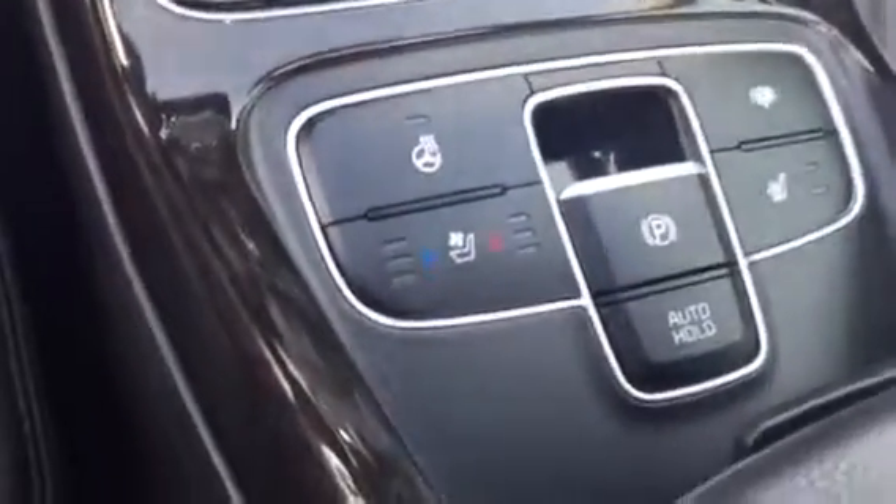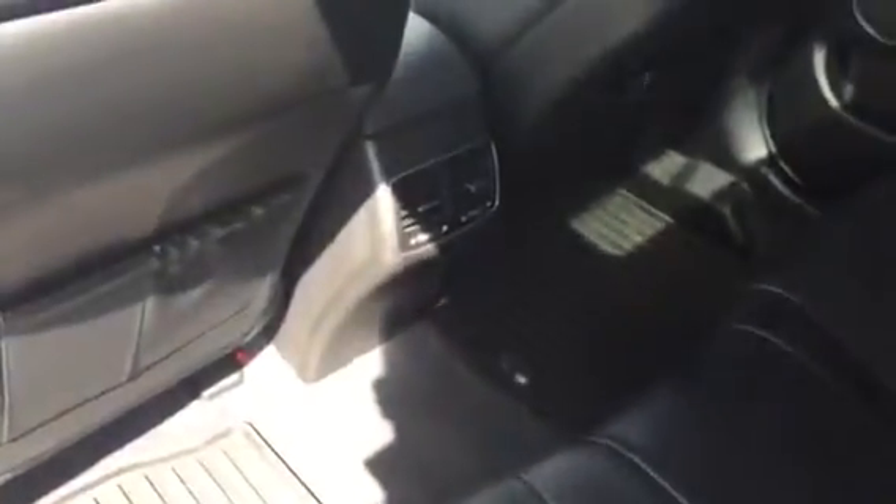It also does come equipped with the full panoramic sunroof. Heated steering wheel, heated and ventilated seats. Your passengers are going to have plenty of room in the back seat. Here in the center you have your heater and air conditioning vents, and the rear outboard seats are heated.